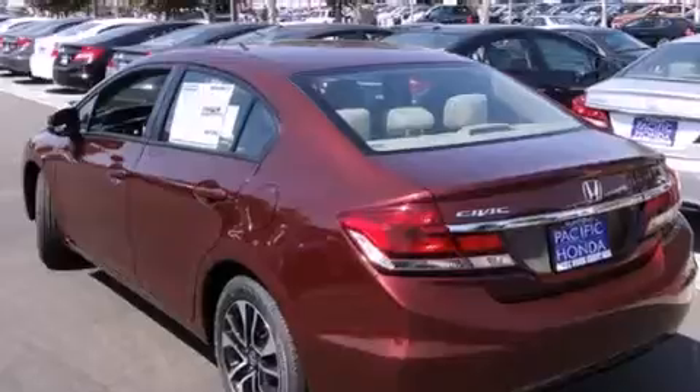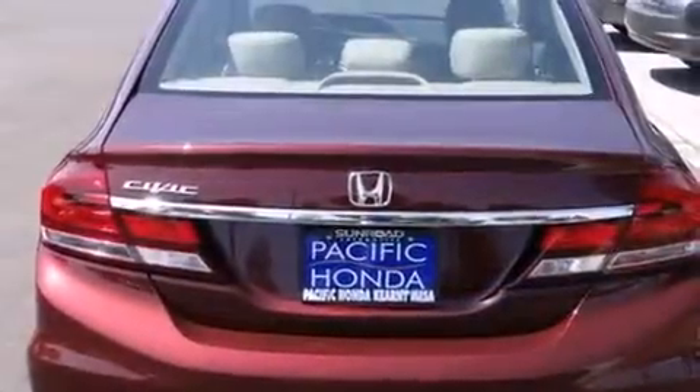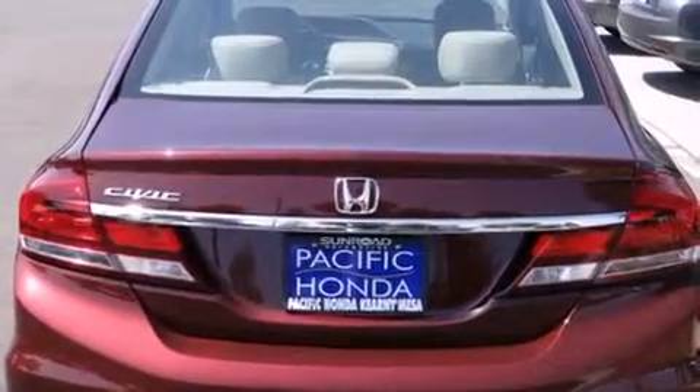Features include Bluetooth mobile device connectivity, a parking camera, a low tire pressure indicator, traction control and stability control systems, and side curtain airbags.